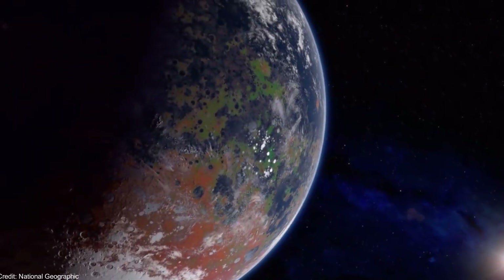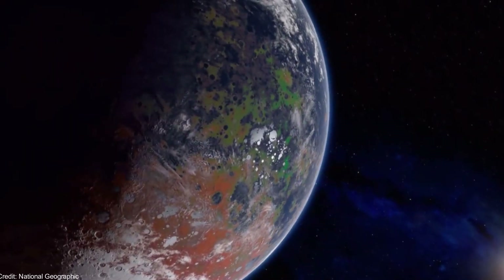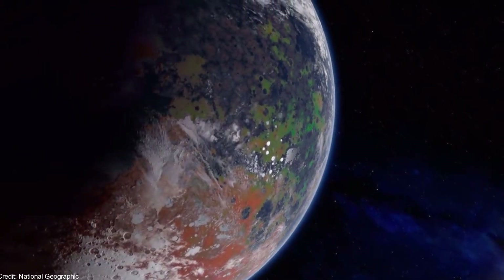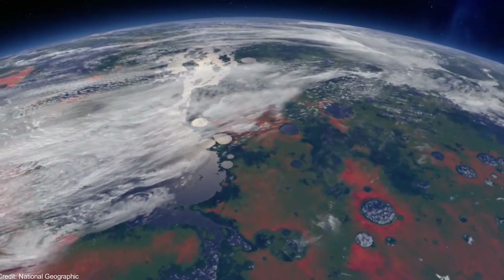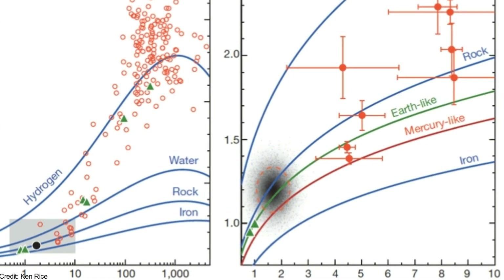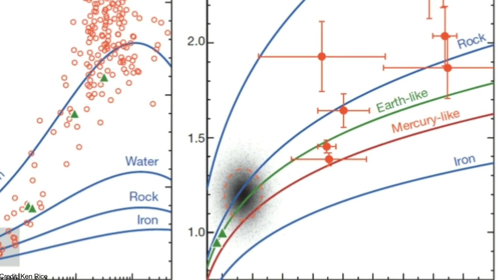The main disadvantage of the radial velocity method is that it doesn't give information about the radius of the exoplanet, and only the minimum mass can be provided. Nonetheless, the true mass can be calculated with other methods, and the relationship between mass and radius appears to have a common functional form.